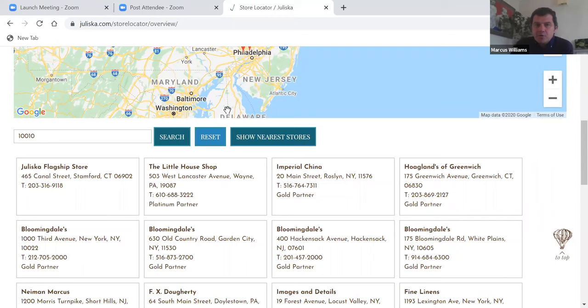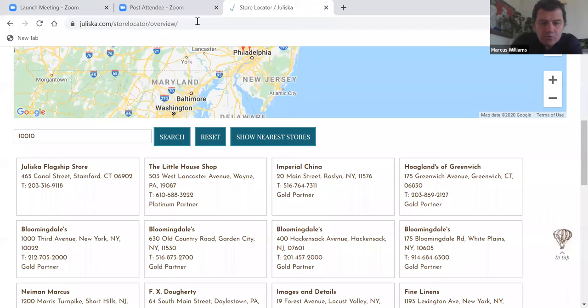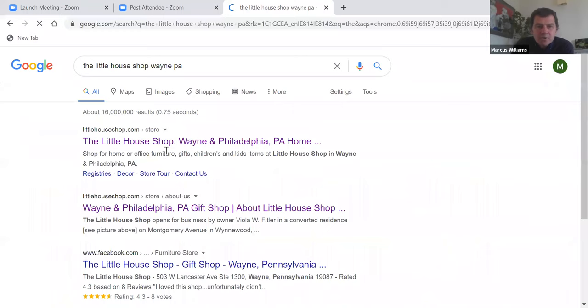From that you build your customer target list, attaining a huge amount of information in a very short space of time. Let's take the Little House Shop as an example — in Wayne, Pennsylvania. You go back to Google, find their website. It's a really nice independent store. I actually sell to them currently. It's not a particularly comprehensive site but they do sell online and they've got some lovely internal photos. You can see Juliska on their shelves, which is one of the lines I was just discussing.